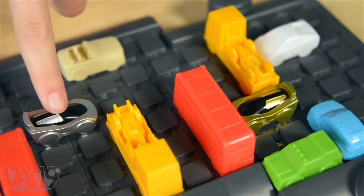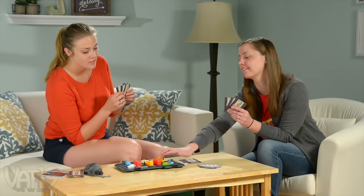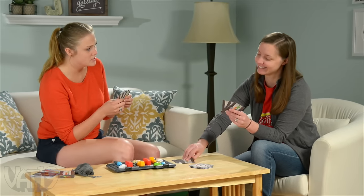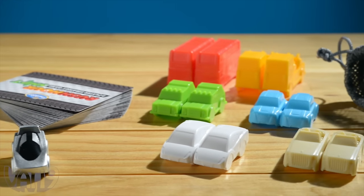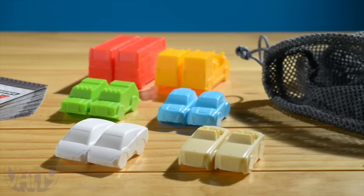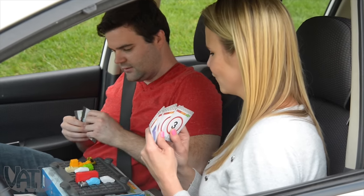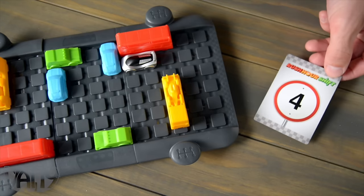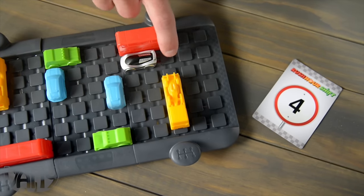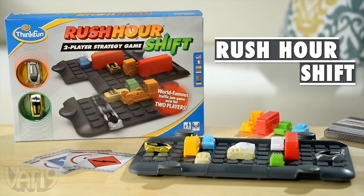So when you think you've got a straight sprint to the other side, you might find yourself in quite the jam — a shift. The set has everything you need to make and break traffic gridlock, including a travel bag. Challenge a friend to a game of gridlock with Rush Hour Shift. Buy it and hundreds of other awesome gifts at Vat19.com.